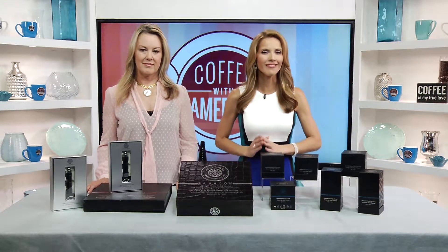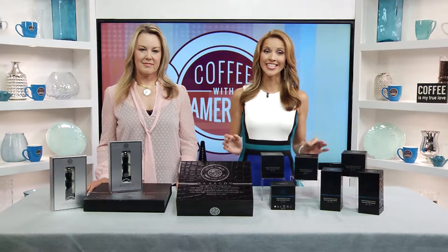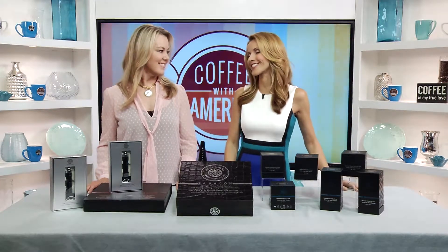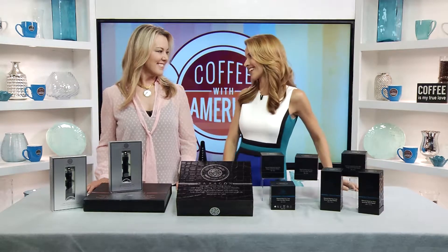Here at Coffee with America we always aim to keep you up to date with the latest beauty and fashion trends. And here with one trend that has all of Hollywood buzzing is Jessica Dollar from JessicaShops.com. Hi Jessica. Hi there.